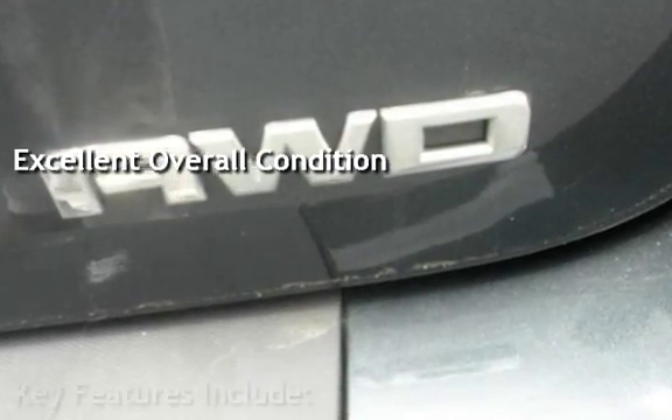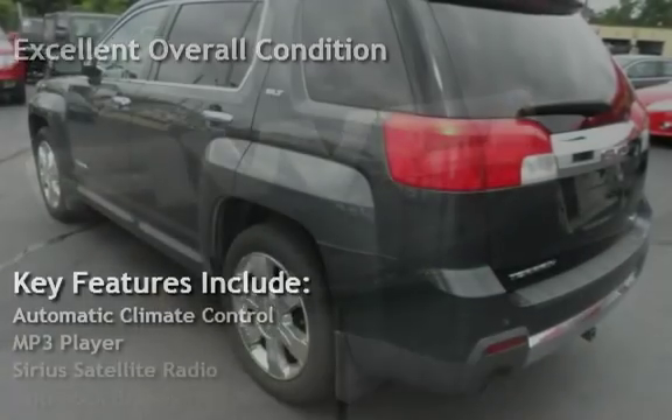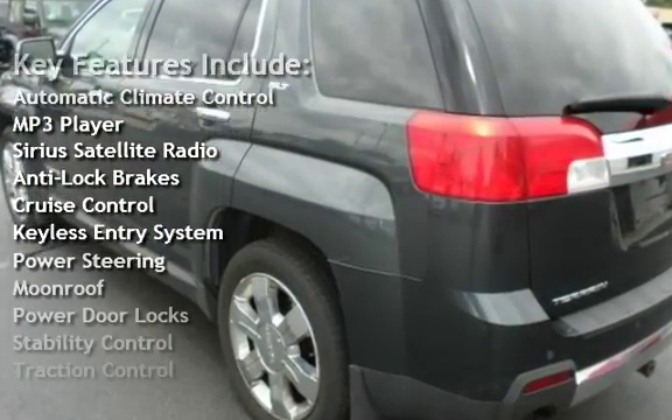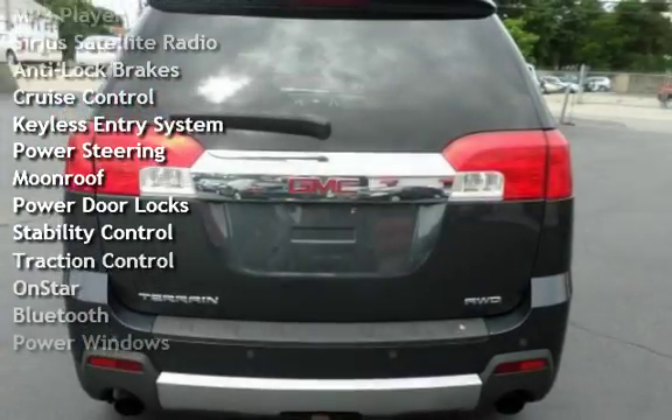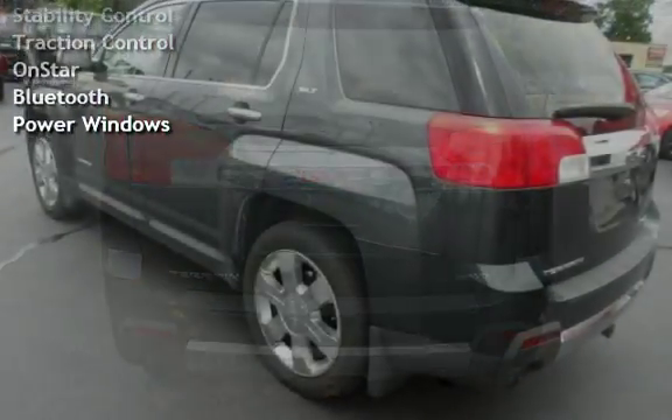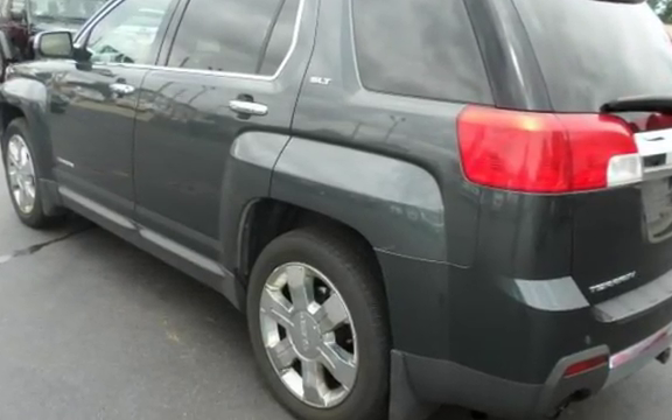Key features include automatic climate control, MP3 player, Sirius satellite radio, anti-lock brakes, cruise control, keyless entry, power steering, moonroof, power door locks, stability control, traction control, OnStar, Bluetooth, and power windows.